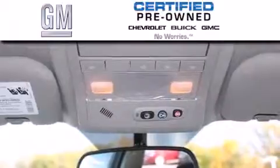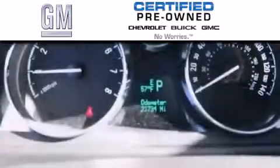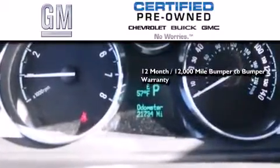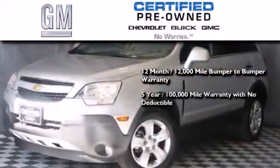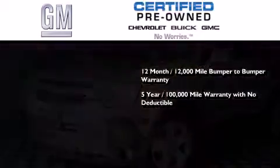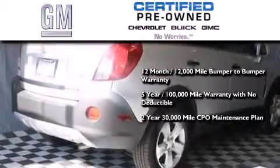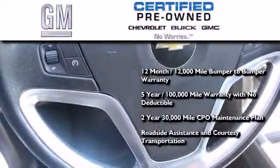A GM certified used vehicle can deliver more satisfaction and certainty than any ordinary used vehicle. A GM certified means you get a 12-month 12,000 mile bumper-to-bumper warranty, a five-year 100,000 mile powertrain limited warranty with no deductible, a two-year 30,000 mile standard CPO maintenance plan plus roadside assistance and courtesy transportation.